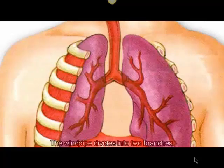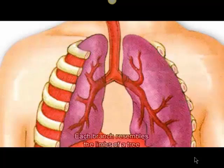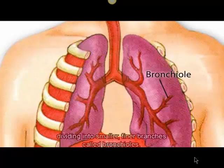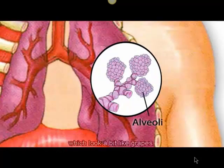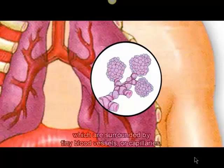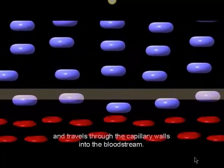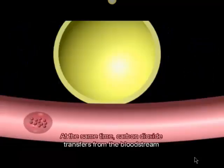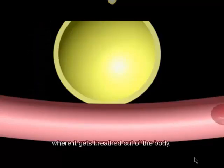The windpipe divides into two branches, each entering one of the two lungs. Each branch resembles the limbs of a tree, dividing into smaller, finer branches called bronchioles. The bronchioles end in tiny air sacs called alveoli, which look a bit like grapes. These structures enable fresh air to reach the air sacs, which are surrounded by tiny blood vessels called capillaries. Oxygen passes through these air sacs and travels through the capillary walls into the bloodstream. At the same time, carbon dioxide transfers from the bloodstream into the air sacs, where it gets breathed out of the body.